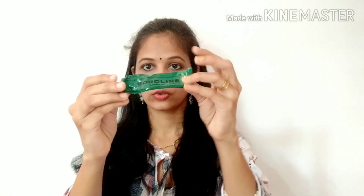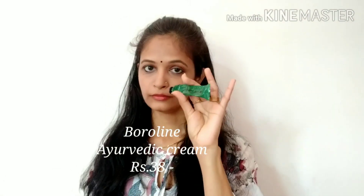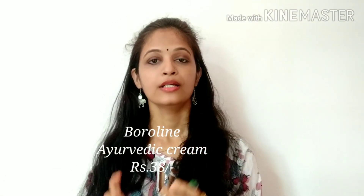The next one is Boroline. This is a more sensitive cream — it is an antiseptic cream. If you use this cream it is good. Boroline is a multi-purpose product. You can use it as a moisturizer or lip balm.